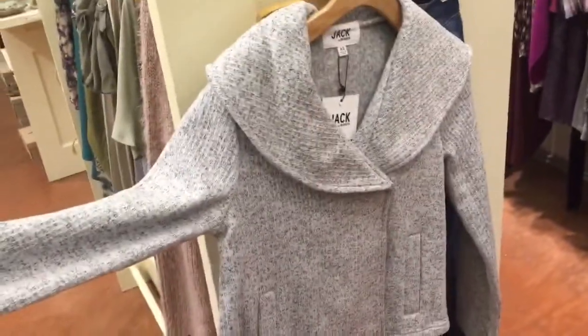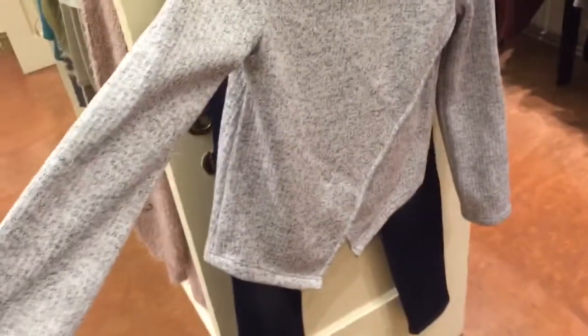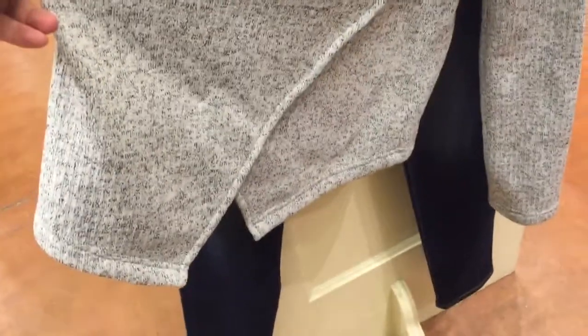And then we have this little crop jacket in a light gray — really pretty. It has two snaps in the front, and it's got a little open in the back, which just gives you that little bit of movement. Very nice.